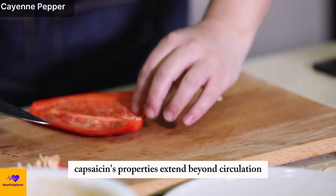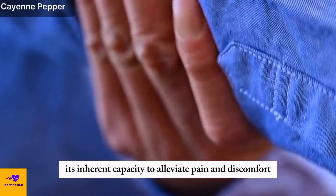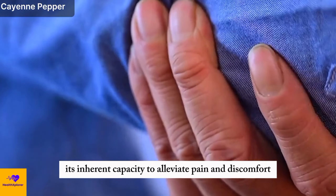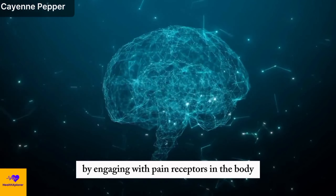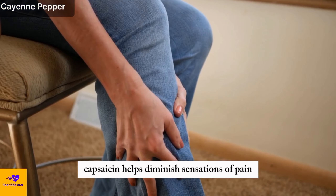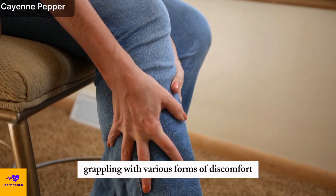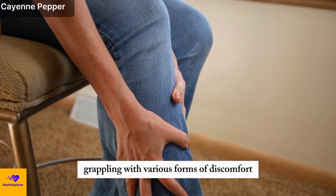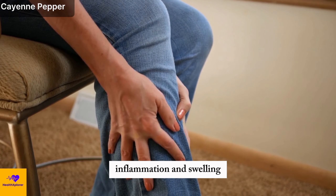Moreover, capsaicin's properties extend beyond circulation enhancement. Its inherent capacity to alleviate pain and discomfort makes it a sought-after natural remedy. By engaging with pain receptors in the body, capsaicin helps diminish sensations of pain, providing relief to individuals grappling with various forms of discomfort, including those experiencing issues related to leg inflammation and swelling.